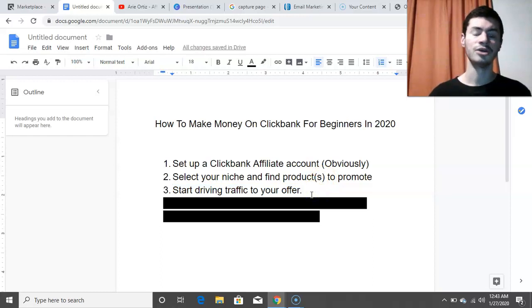Step number three is to start driving traffic to your offers. There are plenty of ways — you could do solo ads, email advertising, display ads, and more. But I'm going to assume that if you're completely brand new, you don't have much money to spend on advertising and probably don't have a website. So you're looking for a way to start driving quality traffic to your offer — not just random people who never buy, but high-quality targeted traffic.